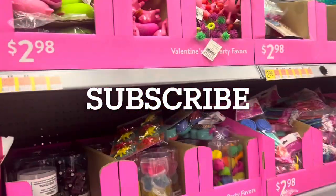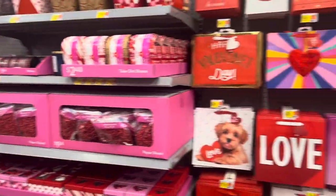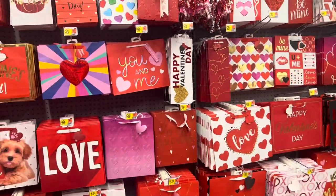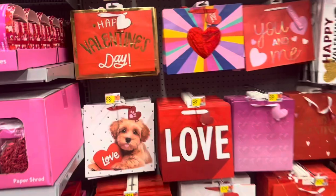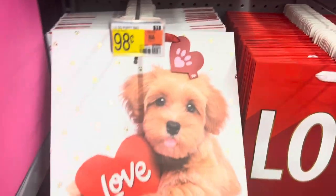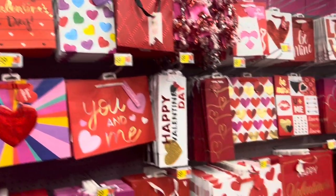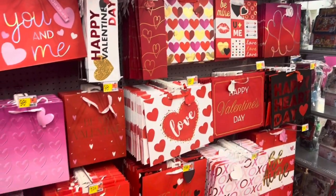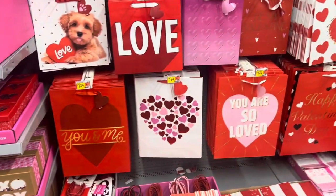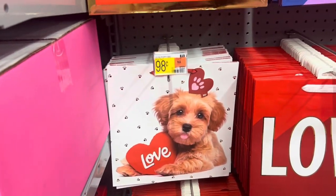I'm back at Walmart and they are stacked up. Just look at this — lovely gift bags here. Love this cute puppy dog one. 98 cents, that's cute, not bad. All these sacks are 98 cents. Might have to pick up one to put a gift in. I really like this puppy dog one that says love.